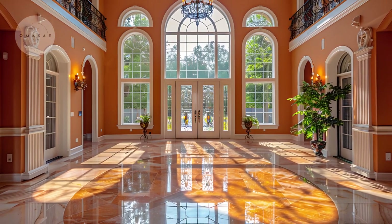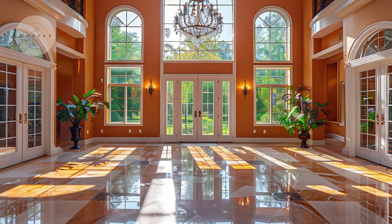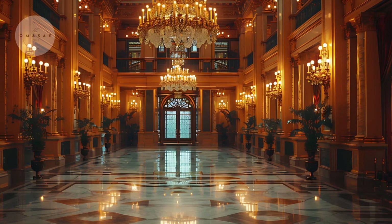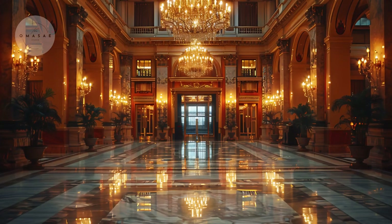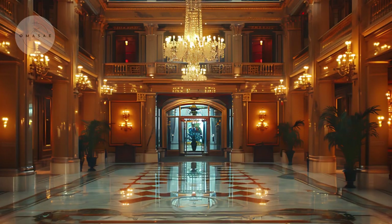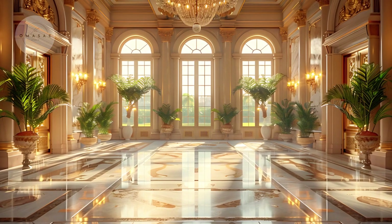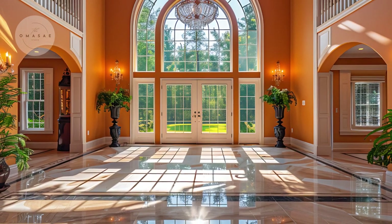Lighting plays a crucial role in classic home interiors, contributing to both the functionality and ambience of your spaces. Chandeliers and pendant lights made from crystal or wrought iron can become striking focal points, adding a touch of grandeur. Wall sconces can accentuate architectural features and provide soft, inviting light. When choosing light fixtures, consider the scale and style to ensure they harmonize with the rest of your decor.